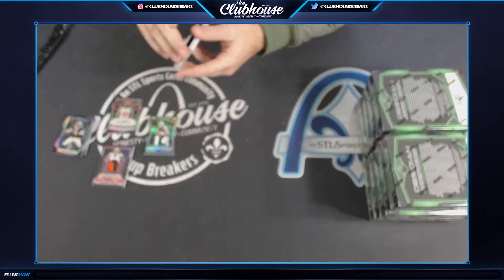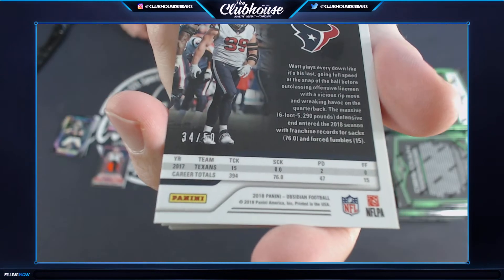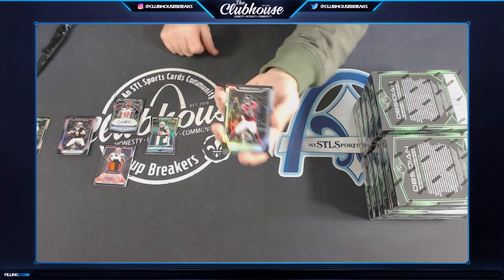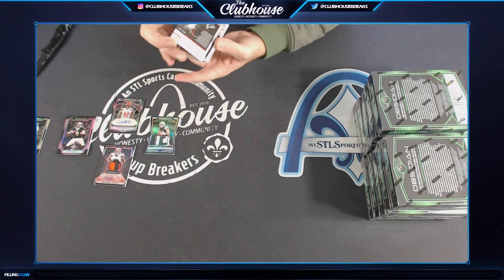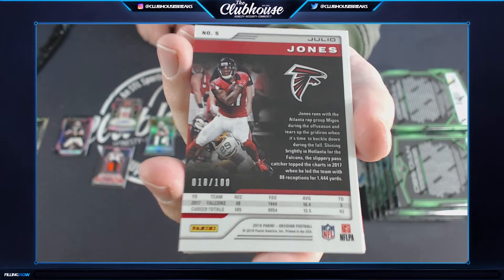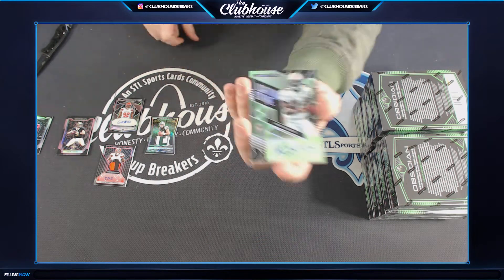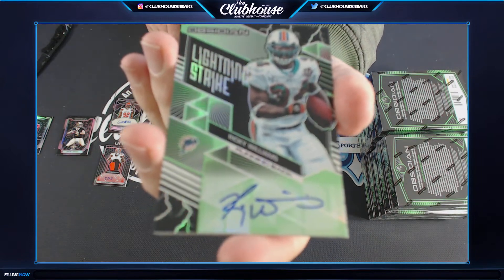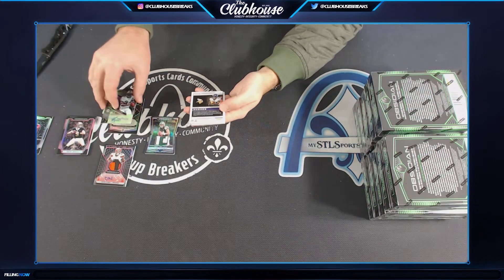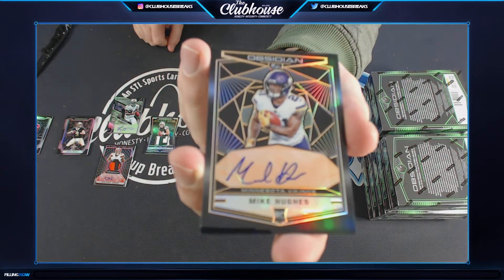JJ Watt, serial number 34 of 50 — Raymond. Next, Julio for the Falcons, number to 100, serial number 18 of 100 — Soup. Next, three of 15 for the Dolphins, Ricky Williams lightning strike auto green — Donald, for the Fins, nice Ricky. For the Vikings, 50 of 50, Charlie, Mike Hughes rookie auto orange.